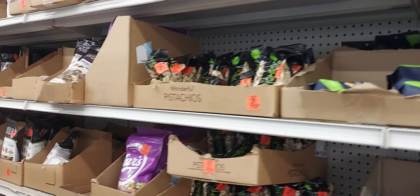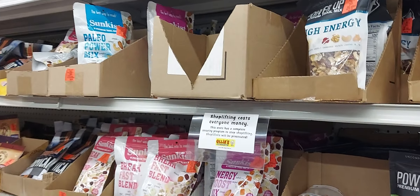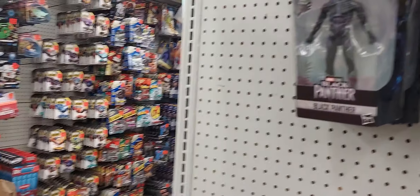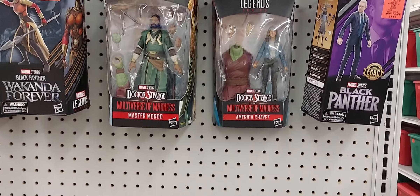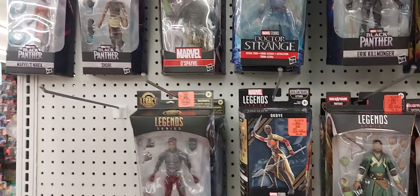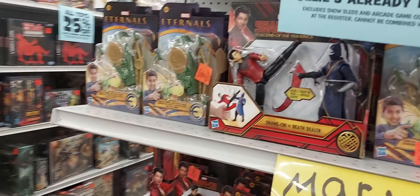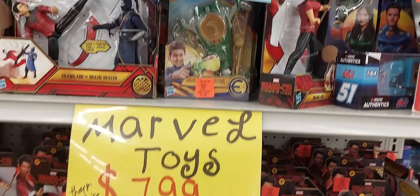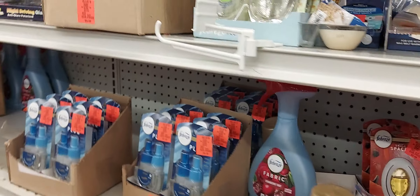I really don't have a game plan, because with Ollie's they have different stuff — it's not always the same. They don't get the same stuff all the time. They have toys; I would have gotten some of those if my son had asked for the Black Panther, which he did not. Also, Ollie's does not take coupons.